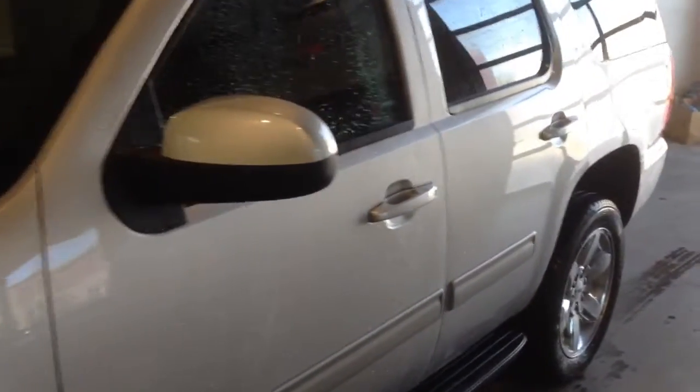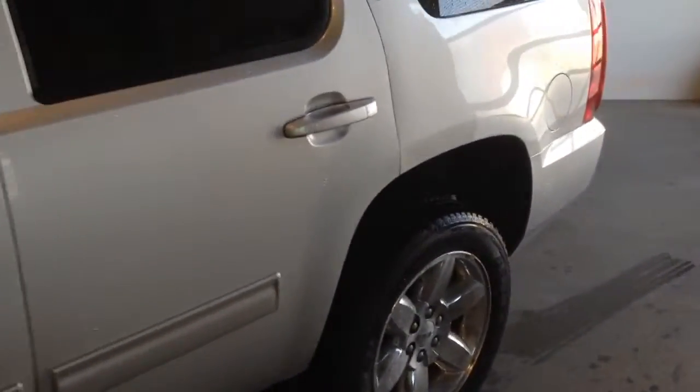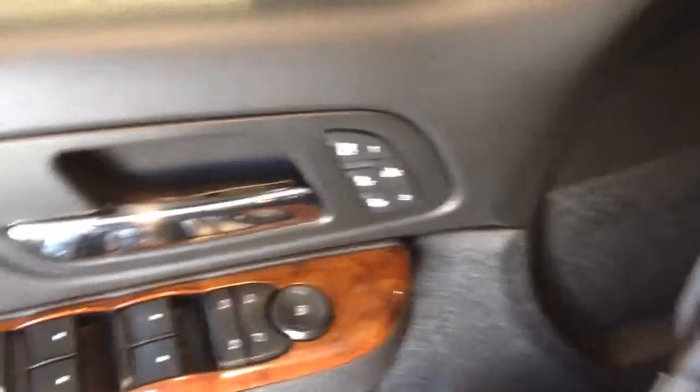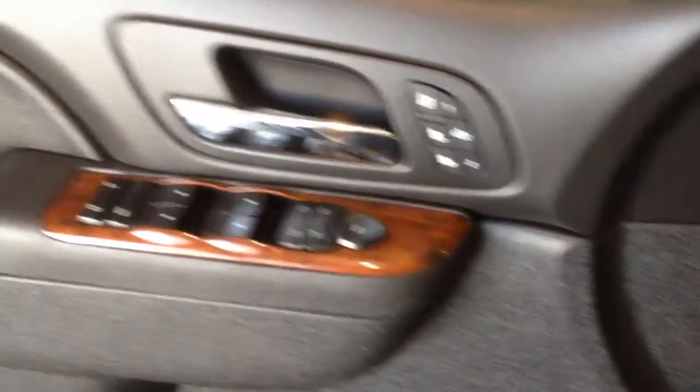Welcome to Davis Chevrolet. This is a 2014 GMC Yukon in the color silver. Some features include heated, cooled, and power front seats with a memory driver's seat, power windows, power locks, and power mirrors.